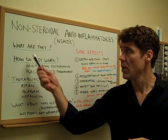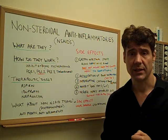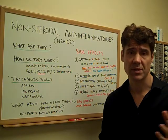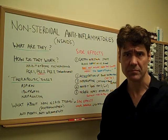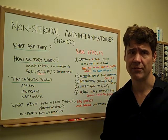So first of all, what are they? We just covered that — talking about Advil, naproxen, ibuprofen. They're very common; most of you know what those are, and they've been around for a while.